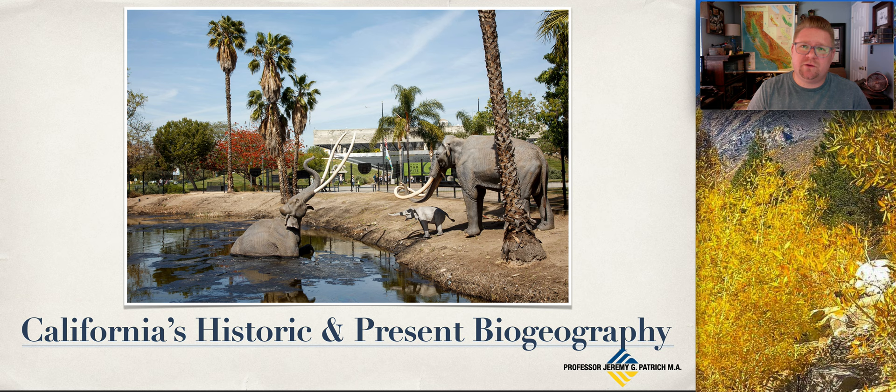Welcome back, California geographers. It's your favorite backyard geographer and professor, Jeremy Patridge, giving a quick presentation on California's historic and present biogeography.